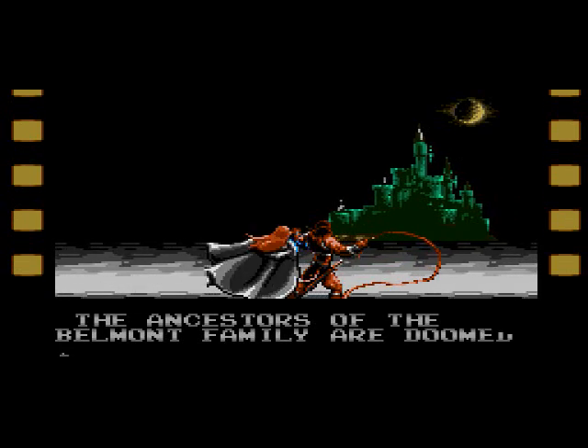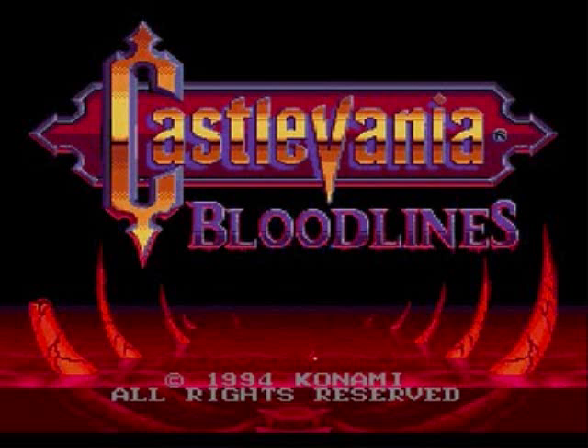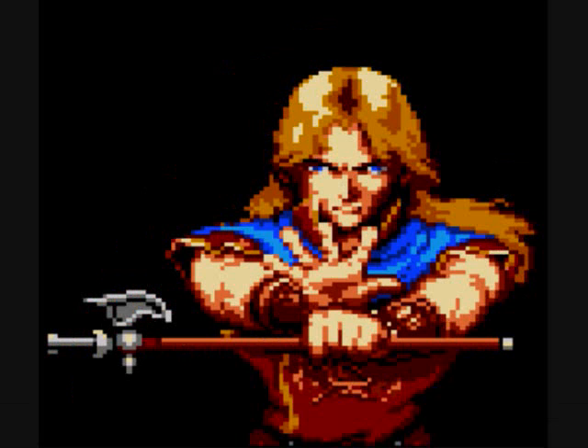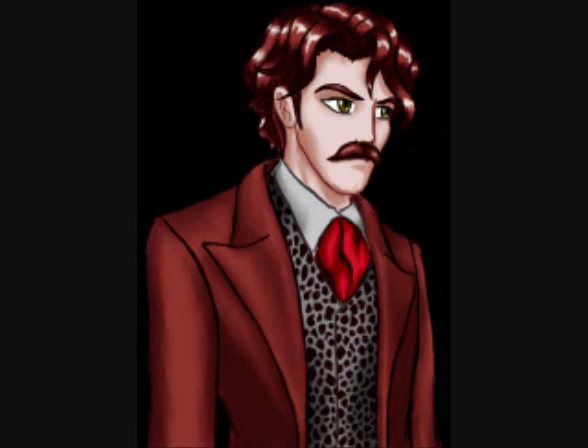It wouldn't be a Castlevania game without Dracula and his nemesis, the current member of the Belmont clan. In a surprising move, however, Konami decided against going with faithful Simon or any of his close relatives. Instead, Bloodlines gives us two different heroes from which to choose: John Morris and Eric LeCartre. It also tries to tie the series in with the original vampire tale, Bram Stoker's Dracula. According to the instruction manual, John Morris is the son of Quincy Morris, the Texan vampire hunter who dies during the final battle with the Count in Bram Stoker's novel.